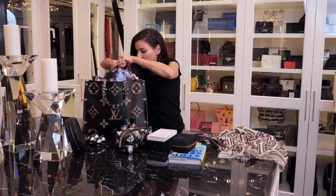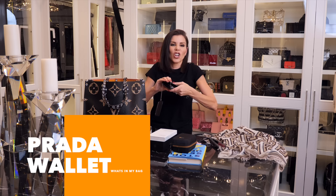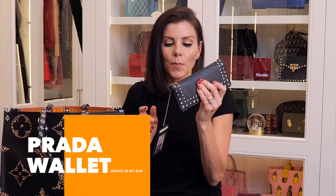My wallet — it doesn't really close because it's too stuffed. It's a little Prada wallet, but my favorite part is this section because honestly this is probably all I need: my ID and a couple of credit cards.